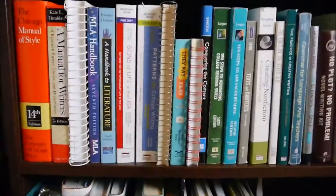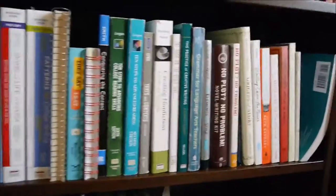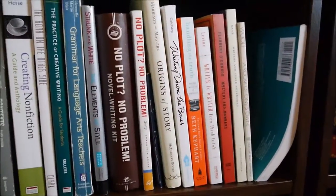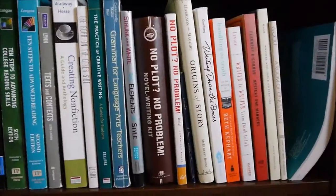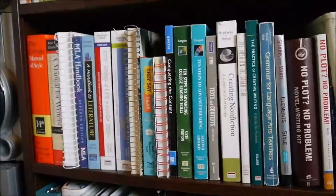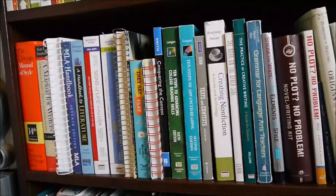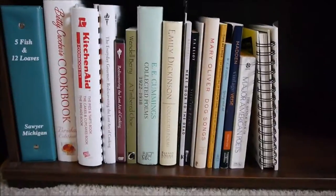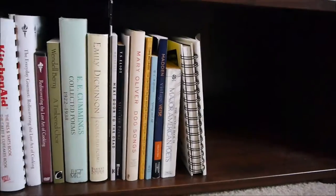The next shelf down is writing how-to books. I have a lot of the well-known books — Flannery O'Connor's Mystery and Manners, Writing Down the Bones, that kind of thing. The rest of the shelf is more textbook-type writing books that I either used in class in undergrad or that I use now when I teach college writing. And the bottom shelf is just cookbooks, poetry, and I have one play at the end. Mary Oliver's poetry book Dog Songs will make you cry, whether you're a dog person or not.